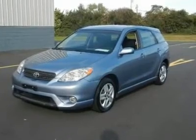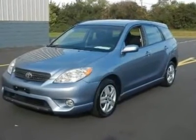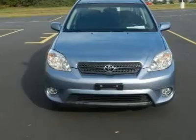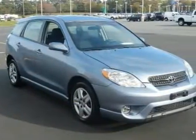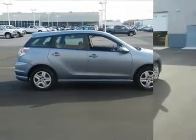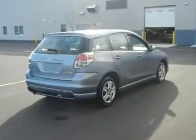With a price tag at $13,960, this blue 2008 Toyota Matrix will not last long. This vehicle is powered by a gas I4 1.8L/109 engine with an automatic transmission and FWD. We priced this Toyota Matrix to sell quickly.